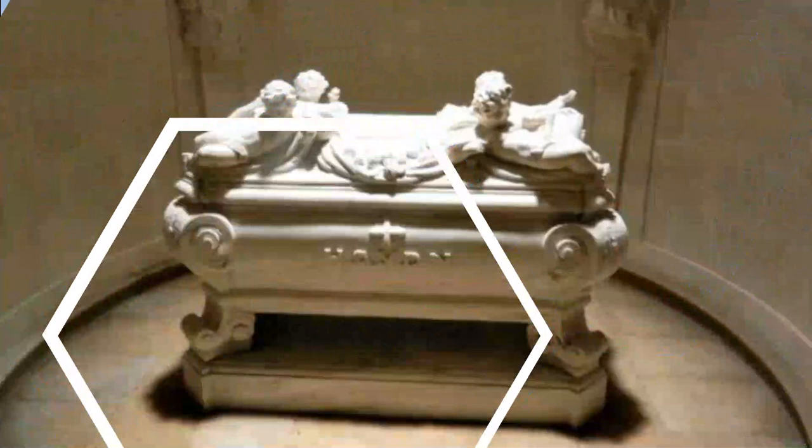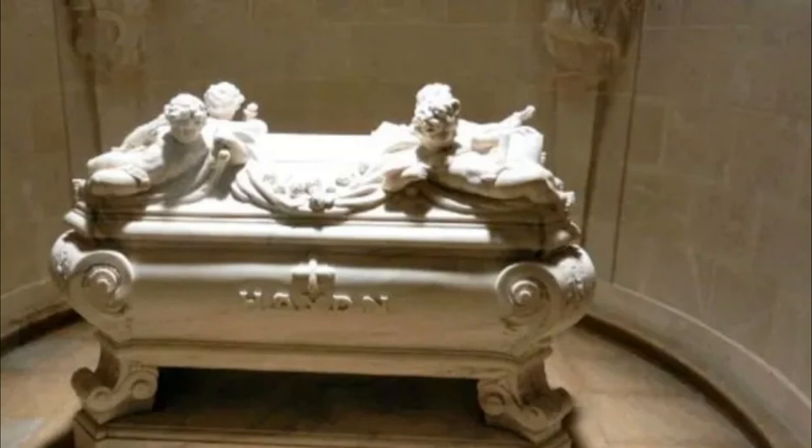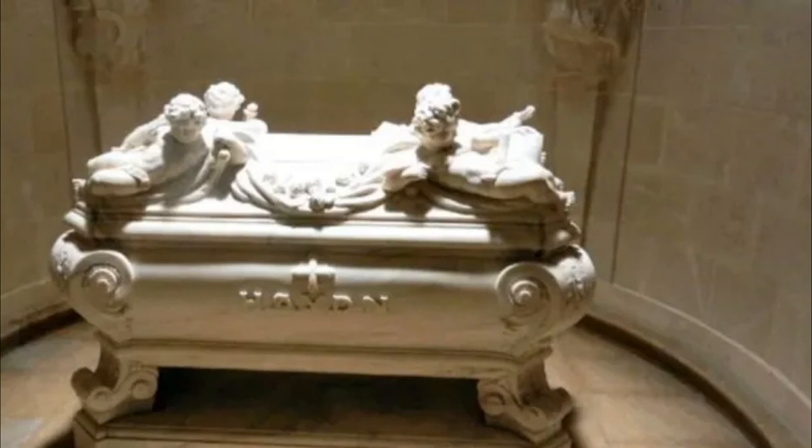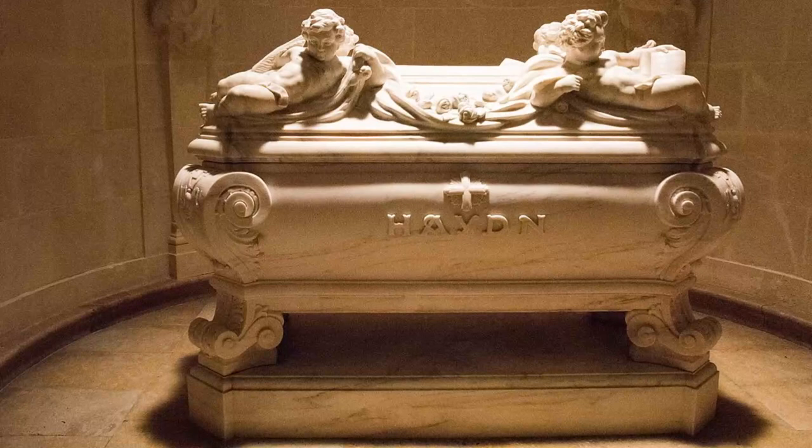Number nine: The Mausoleum of Haydn. You cannot escape the presence of Haydn in the town of Eisenstadt, and he is indeed buried here under the Bergkirch in his own mausoleum. Inside the Bergkirch — also known as Haydn Church by some — there is a chapel on the right-hand side dedicated to the composer. The mausoleum is ornately decorated and the large marble tomb speaks of the man's importance.